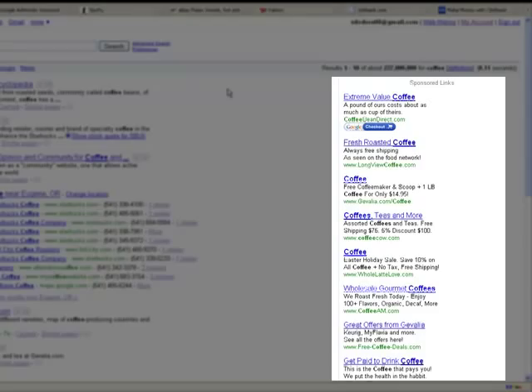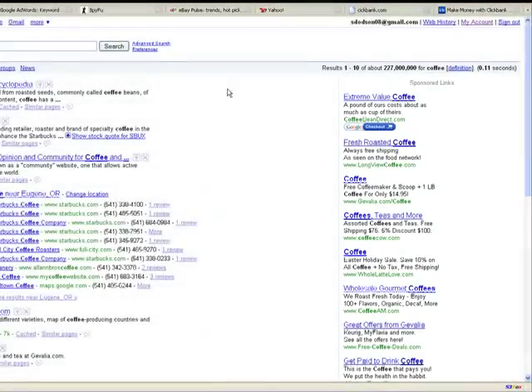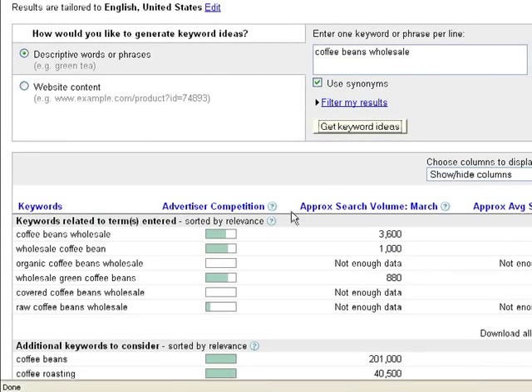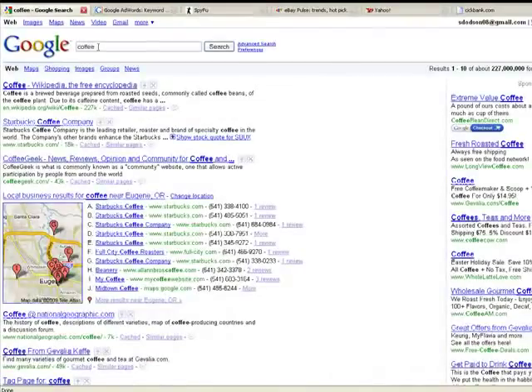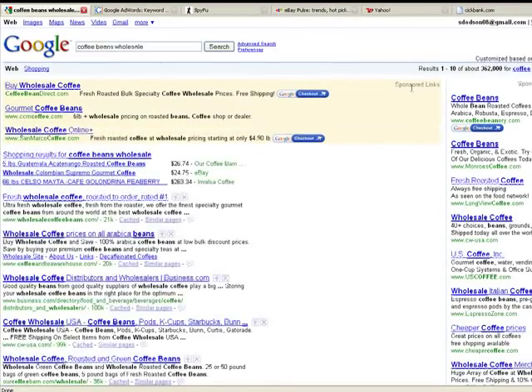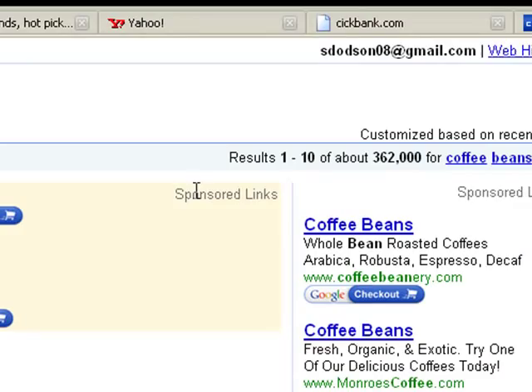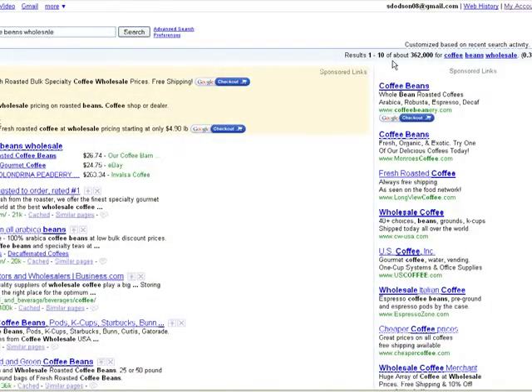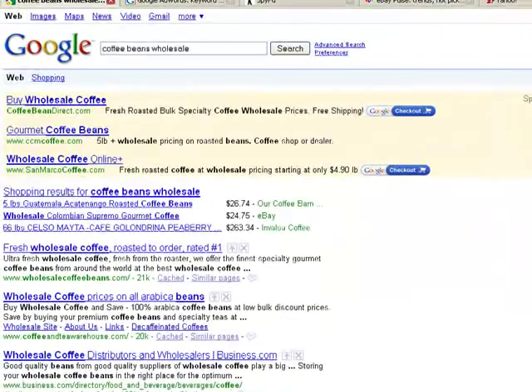There are a lot of advertisers willing to pay for the keyword 'coffee.' So let's look for something more specific, like 'coffee beans wholesale,' in the Google Keyword Tool. It got 3,600 searches in March and the competition seems fair. Going back to Google and typing 'coffee beans wholesale' shows fewer websites available, which means the competition is better. But there are still people willing to pay for this keyword, so this could be a possibility for us.